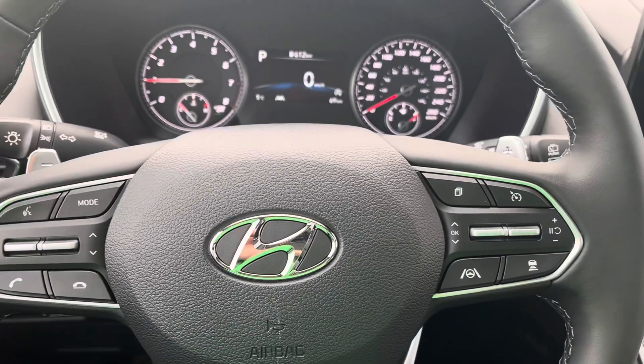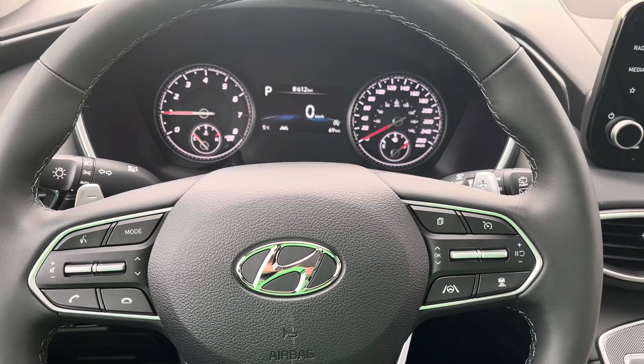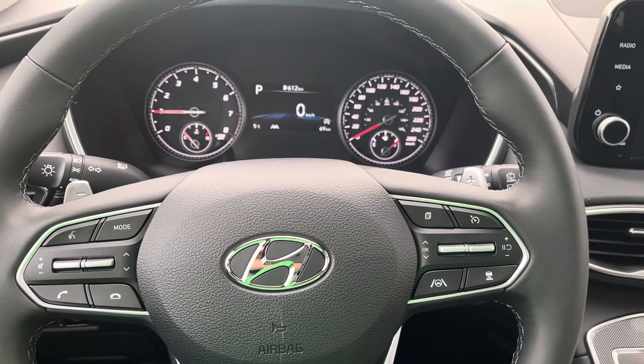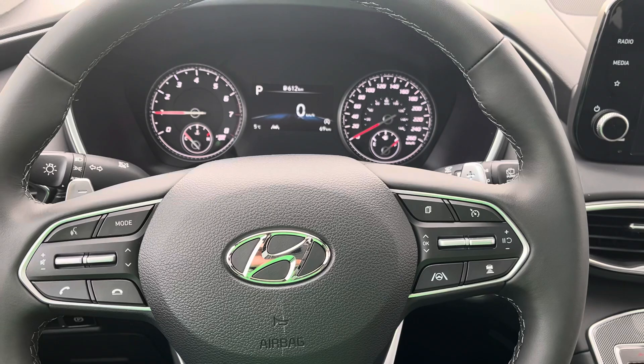If you'd like any further information, you can give me a call. Again, it's Jamie with Comox Valley Hyundai. I'm at 250-465-1634.